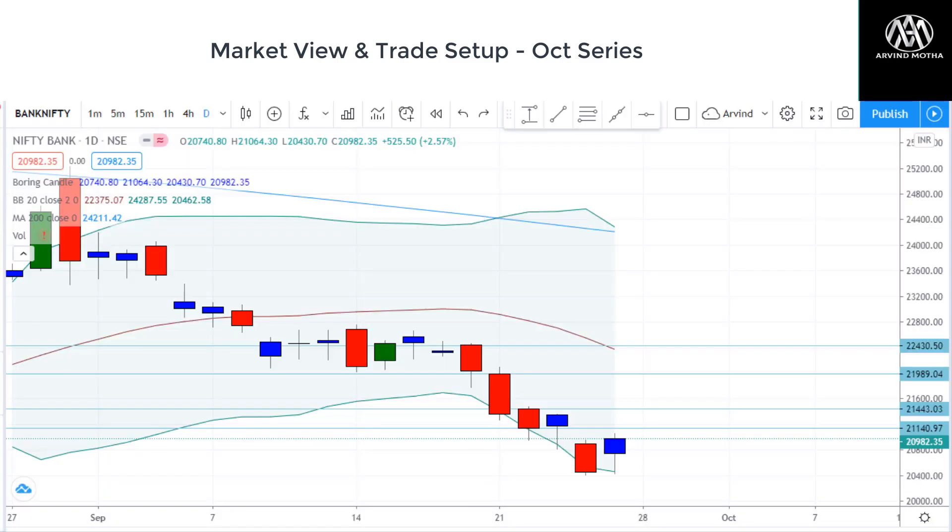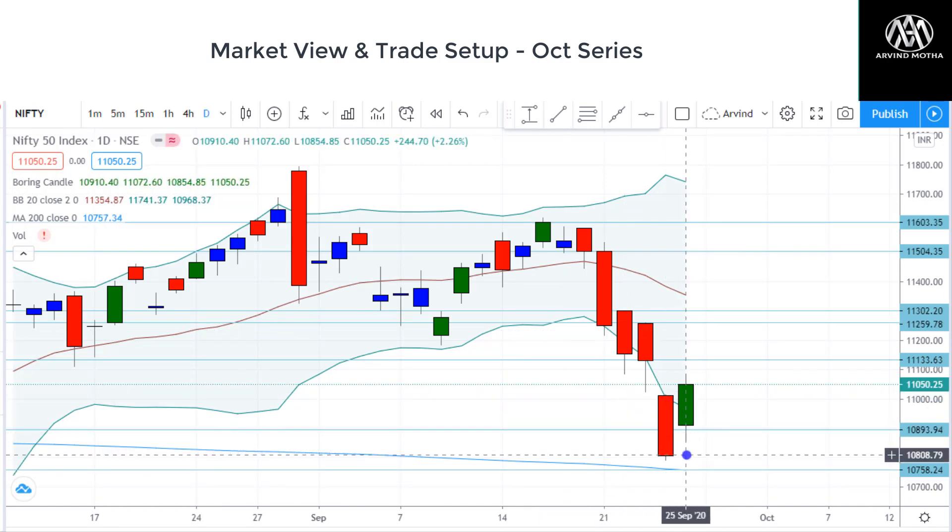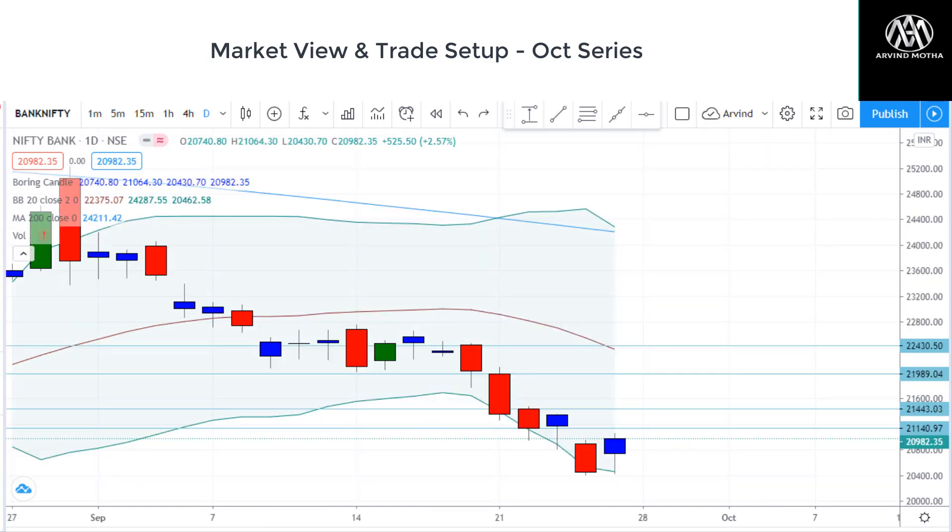So coming to Bank Nifty — Bank Nifty has recovered from the lows but it almost retested the Thursday lows, around 20,400 zones. Nifty was a different case; Nifty was the stronger index — it recovered well and did not retest the lows, closing almost at the high of the day. But Bank Nifty is looking weak. 21,000 is acting as a very strong supply zone and there will be some resistance here. So there could be some upside movement — maybe we can even see a pullback towards 21,500 zones.